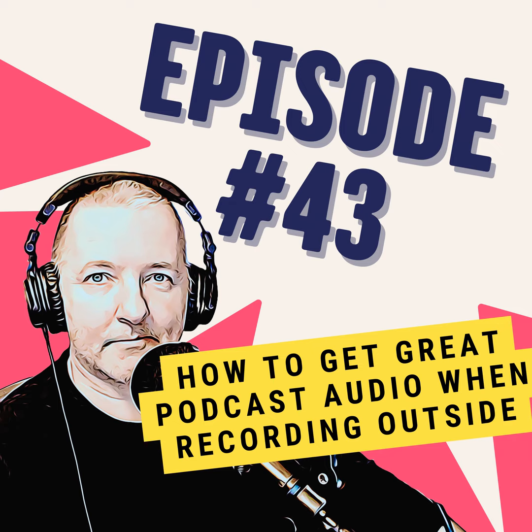While most podcast recordings are indoors, there will be times when you might need to record outside. With all the unknowns that can come with that, how can you ensure you still get great audio? Here are three quick tips.